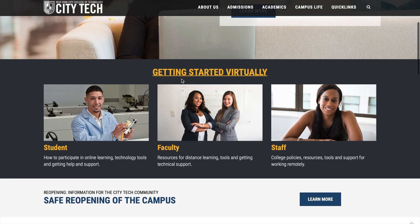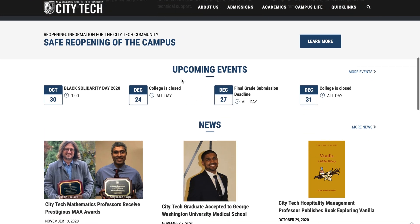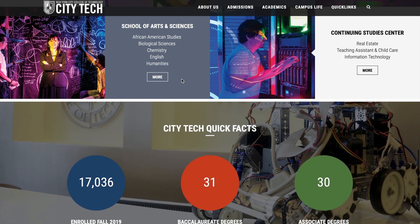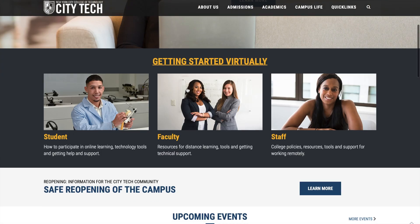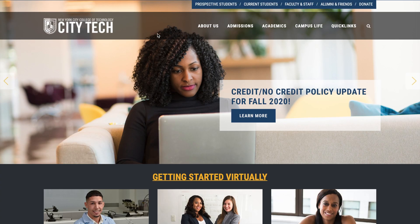The City Tech website is one of my favorites because it's really straightforward — not complicated — and everything is well explained. You can see the dashboard, how many students are enrolled, bachelor's and associate levels. It's a very rich, well-organized website.